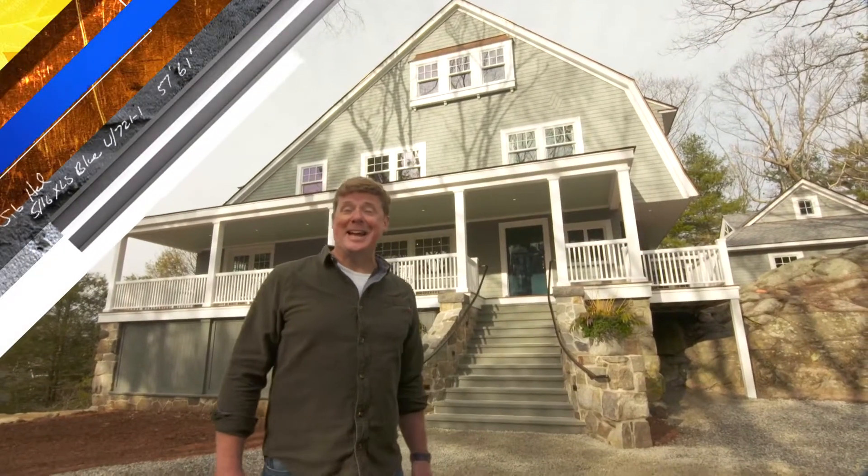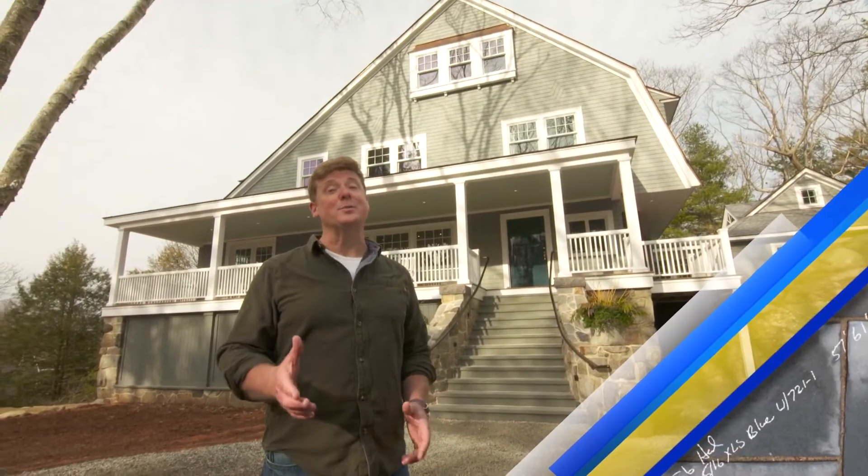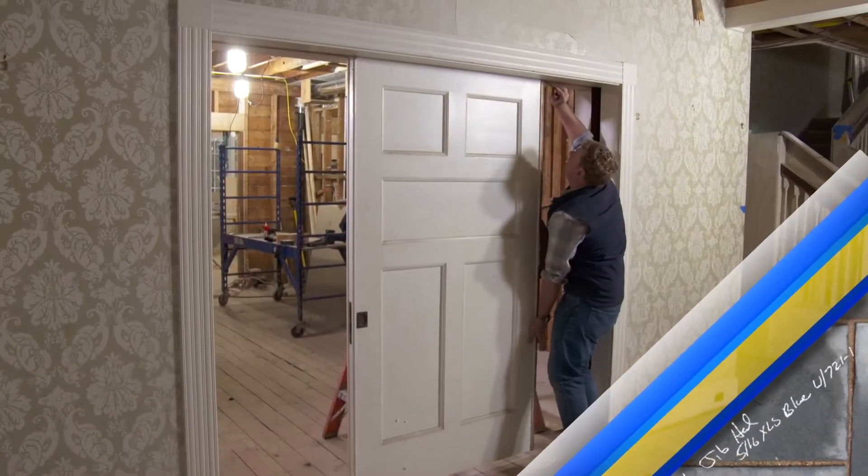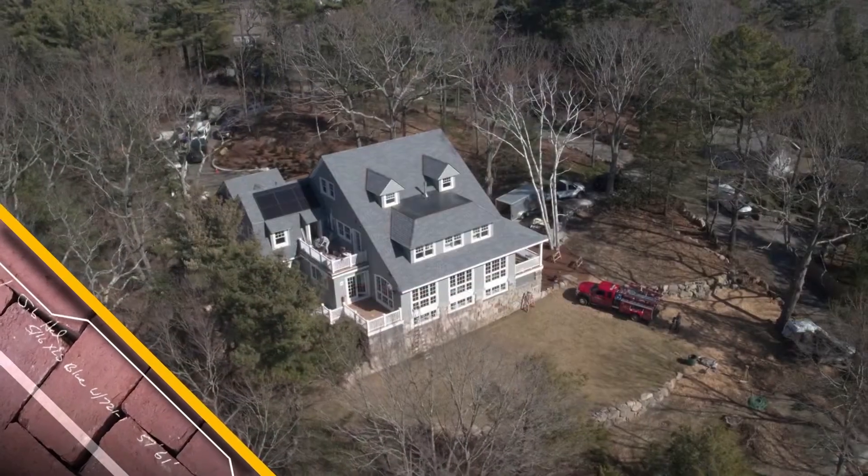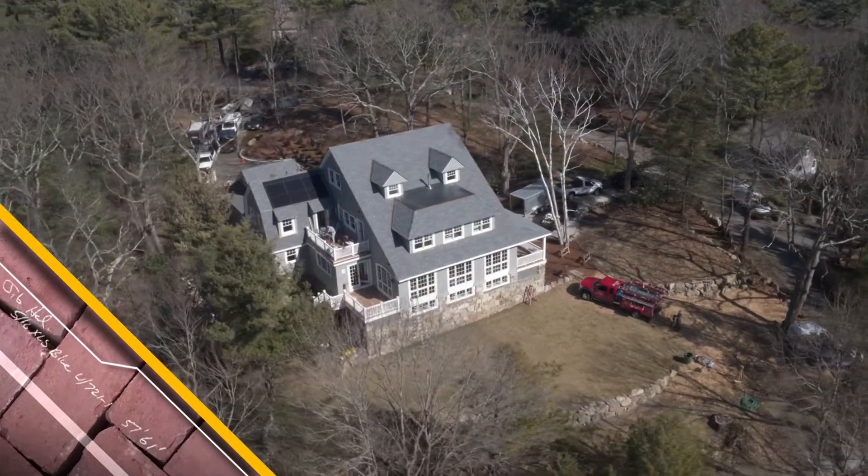When we first got here, this 1890s shingle style was in need of some serious restoration. The doors were broken, railings rotten, and the carpet was loud. Eight months later, we're ready to turn this Cape Ann Classic back over to the homeowners.